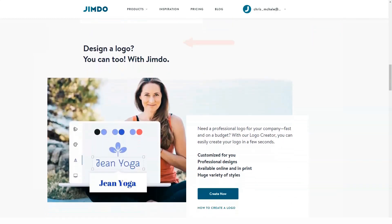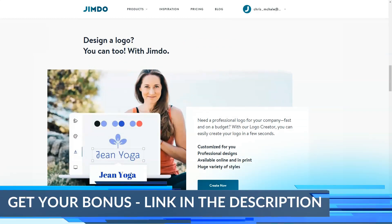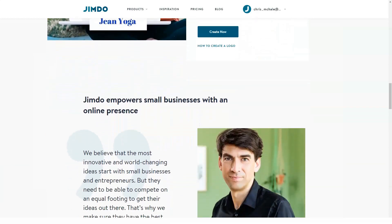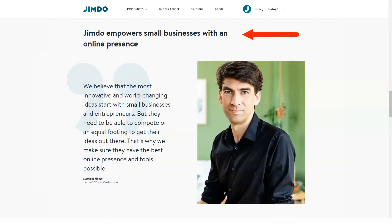Jimdo users have noticed that the website builder has become much more convenient and easy to use, not to mention the functionality advancement. This allows creating different website types, including portfolio websites, online stores and landing pages. Jimdo Dolphin has a positive effect upon the result, so let's test the website builder now to see what is hidden behind it.